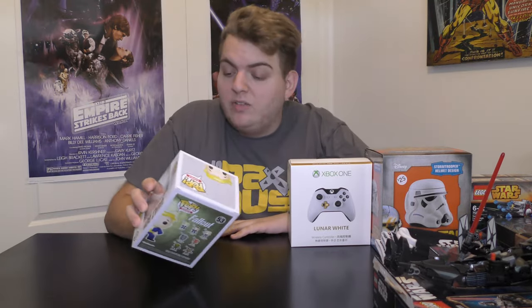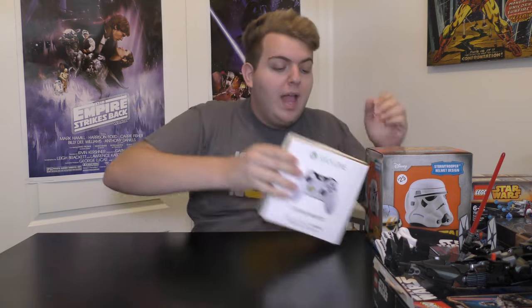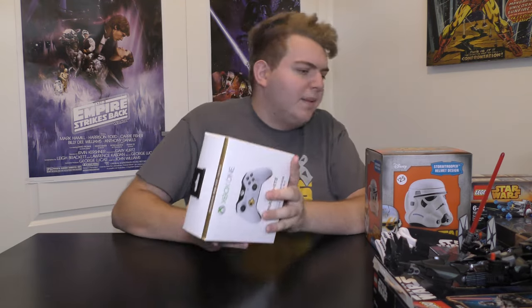The second Pop Vinyl is the glow-in-the-dark Vault Boy that my girlfriend got me as part of my present from her. I really really like this one — because he's green he's going to glow really well, which is cool.